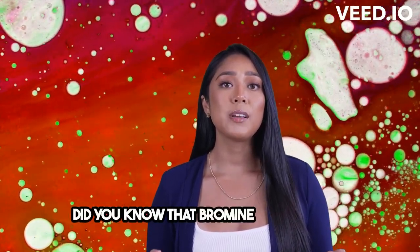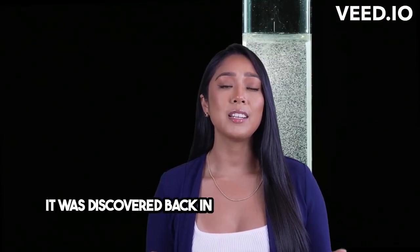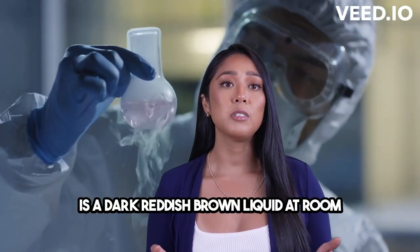Did you know that Bromine gets its name from the Greek word bromos, meaning stench? It was discovered back in the 19th century and is a dark reddish-brown liquid at room temperature.